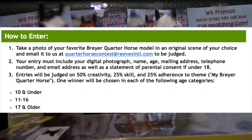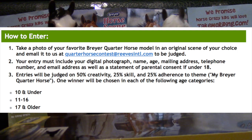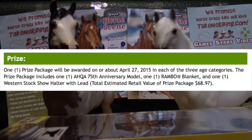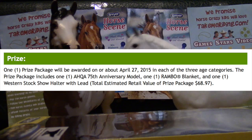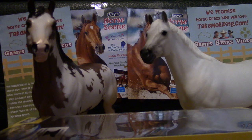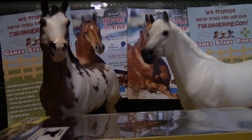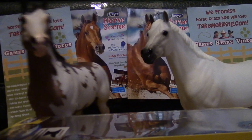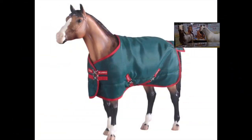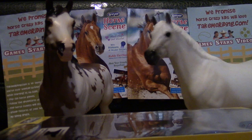One person will be chosen from each category. The categories are 10 and under, 11 through 16, and 17 and older. The prizes come in a prize package, which will hopefully be mailed to the winner on April 27th, 2015. The prize package includes an American Kota Horse, a traditional 75th Anniversary Horse, one Rambo Blanket, and one Western Stock Halter with a lead. Remember, only three will win.